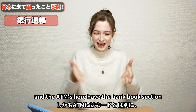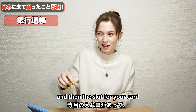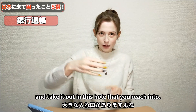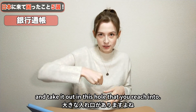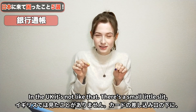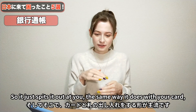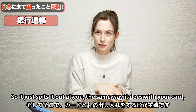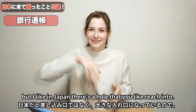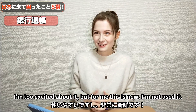The ATMs here have the bank book section, the slot for your card, and also you can put money in and take it out through a hole that you reach into. In the UK it's not like that — there's a small little slit just under the monitor and notes come out that way, the same way it does with your card. I like in Japan that you reach into it. I'm too excited about it, but for me this is new.